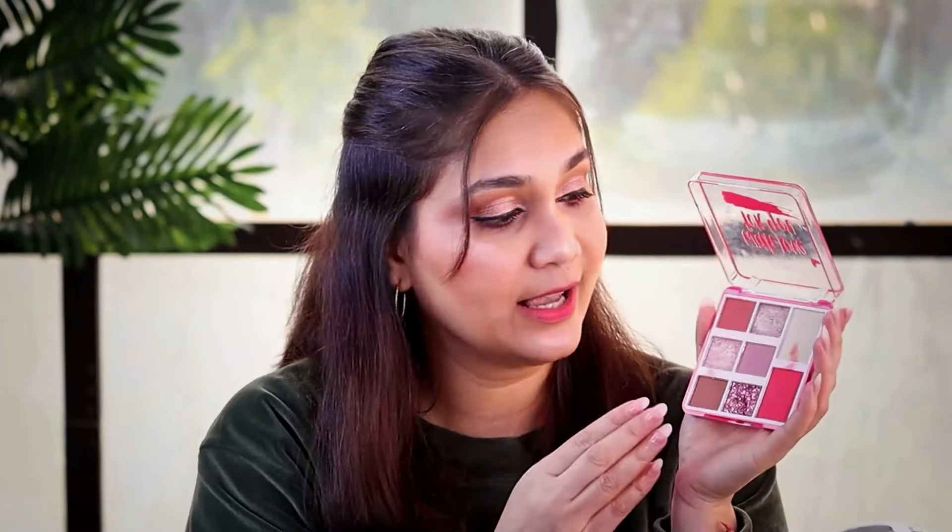Guess what? This palette was just 169 rupees. I am honestly blown away — these two shimmer shadows alone make it worth it. You can buy this all-in-one eyeshadow palette for that price, and it's perfect to carry while traveling. Something I would highly, highly recommend.